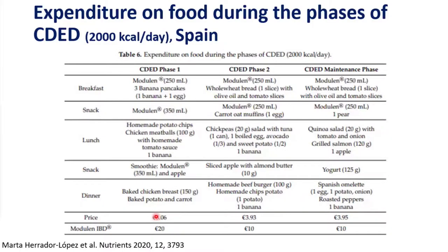A study from colleagues in Malaga looked at the cost of the diet. They were concerned that healthier food is more expensive than processed food. They summarized menus for each stage, showed the price for each stage, and compared it to Modulin costs. They showed it was also a cheaper approach. While costs vary by country and insurance, this can be discussed with patients.